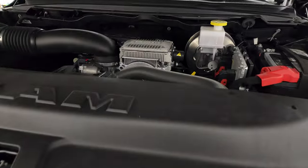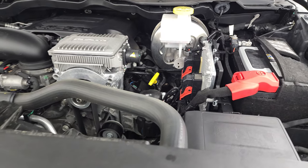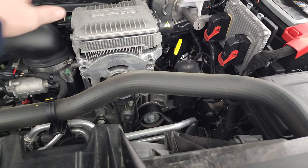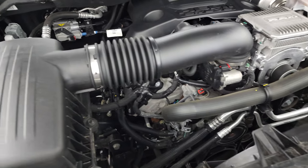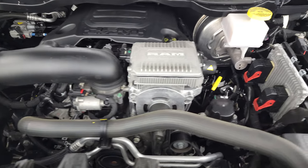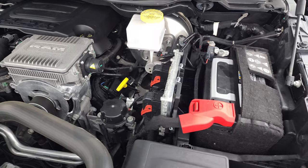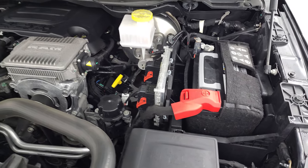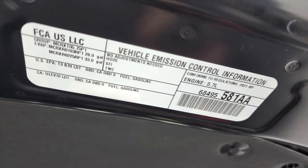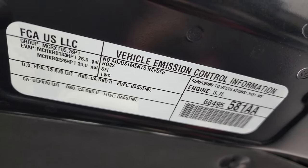Under the hood, we have the 5.7-liter V8 Hemi engine with the E-Torque Assist. If it's got this big silver box on it, it's got the E-Torque — that's how you can tell. The engine bay is very clean, runs very smooth. This truck has been fully safetied and inspected by our service shop, has a fresh oil and filter change, all fluids checked and topped off, and this truck is 100% ready to go. It's got four brand-new tires. There's your emissions sticker.